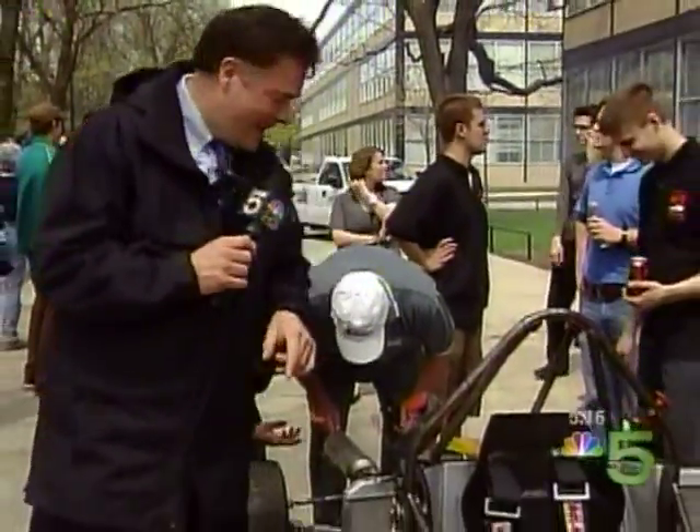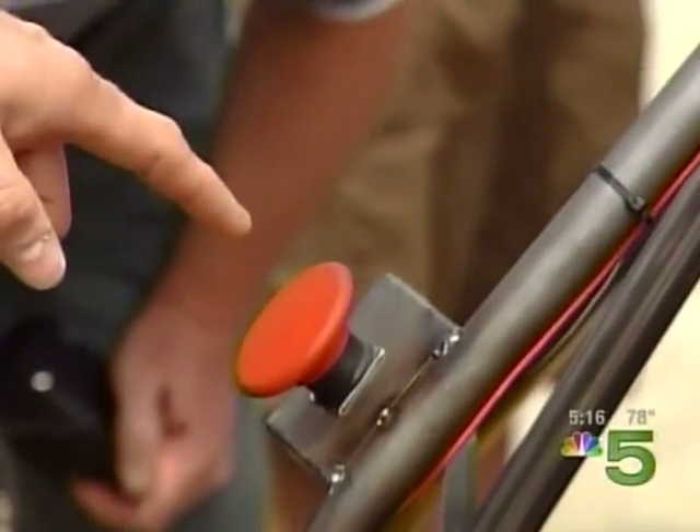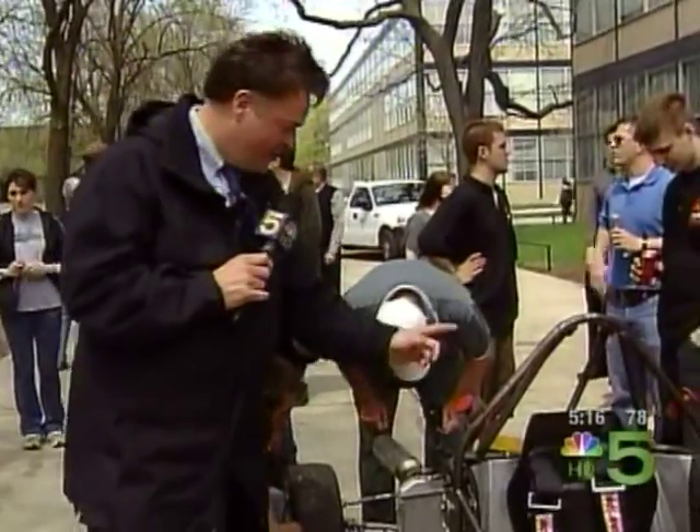Even though performance was a goal, safety was still the ultimate concern. That's why you see something on this car you won't see on any other race car: this big red button here — it stops everything. The electrical system and the mechanical all stop when you hit the red button.